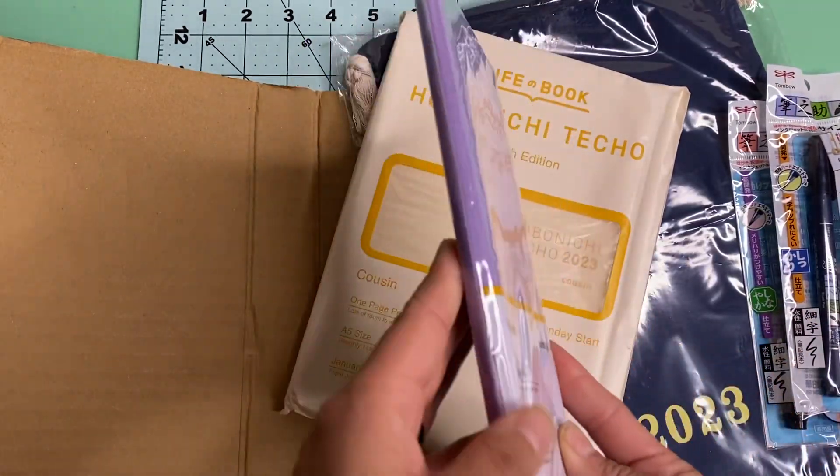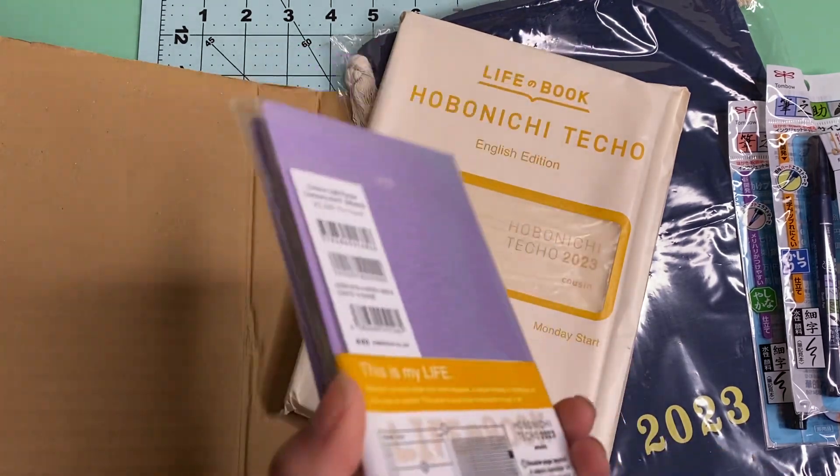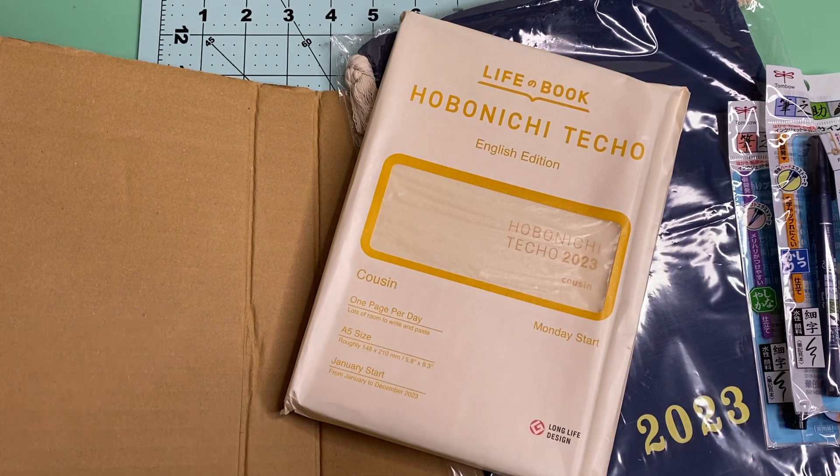This is my Hobonichi Weeks. I've never had a Weeks before — I've always had the Mega Weeks — so this feels really, really small, like super super small to me. It's just very thin. So I haven't opened it yet, so I'm going to open it, but I'm going to be careful in case I don't like it.